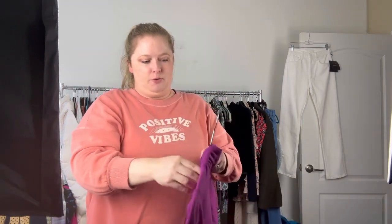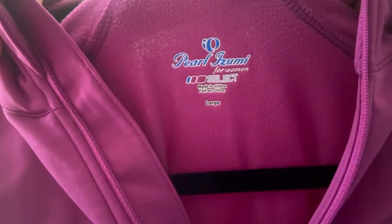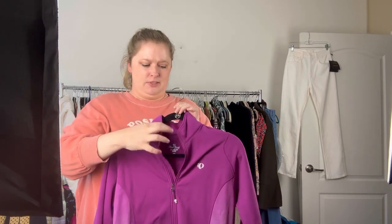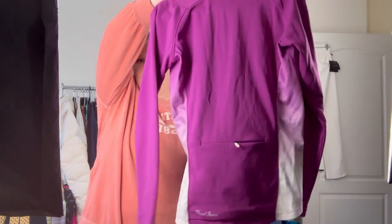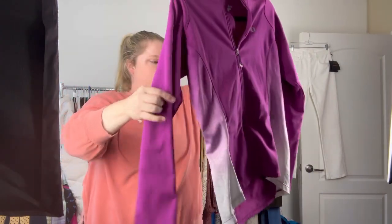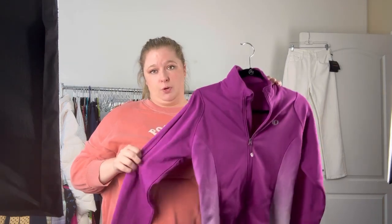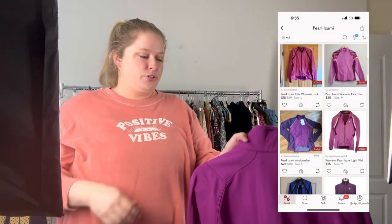This is a nice little bread and butter for me. I only pick up the jackets in this brand, and the brand is Pearl Izumi. This is a women's size large. Pearl Izumi is a cycling brand, so all the cyclists wear it because it's got all the bells and whistles — the back pocket where you can keep your phone, some have water bottle pockets. This one doesn't, but I think this is like the Lululemon of the cycling world. People love to wear their Pearl Izumi. Bread and butter — not going to bring a ton, but I'd say maybe like $35 or so on that one.